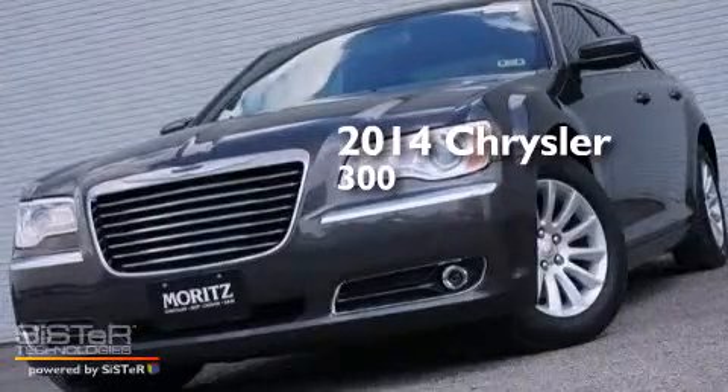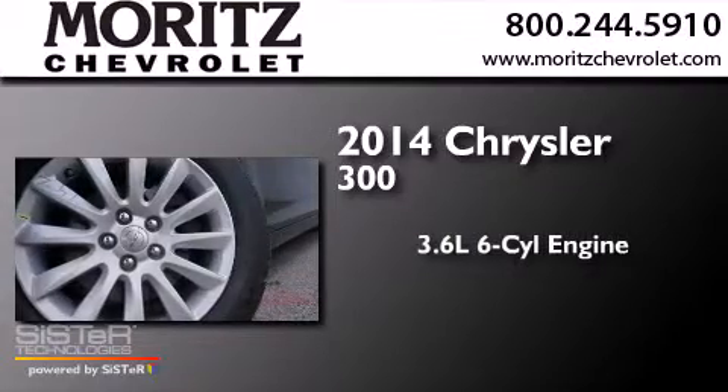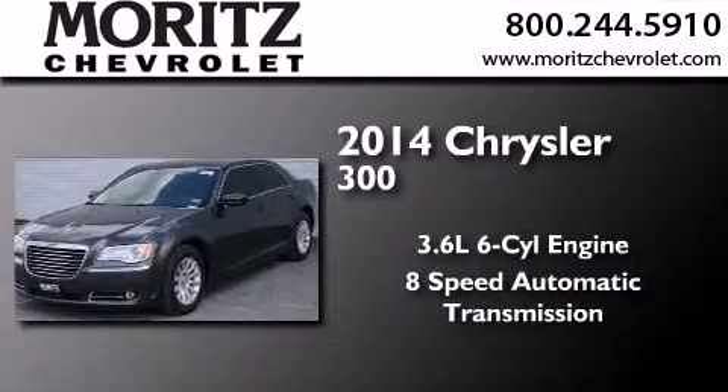This is a brand new 2014 Chrysler 300. It has a 3.6 liter 6-cylinder engine and an 8-speed automatic transmission.